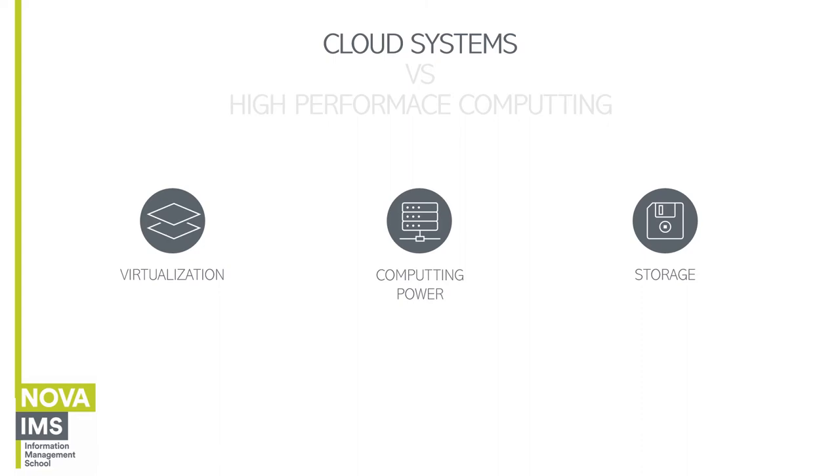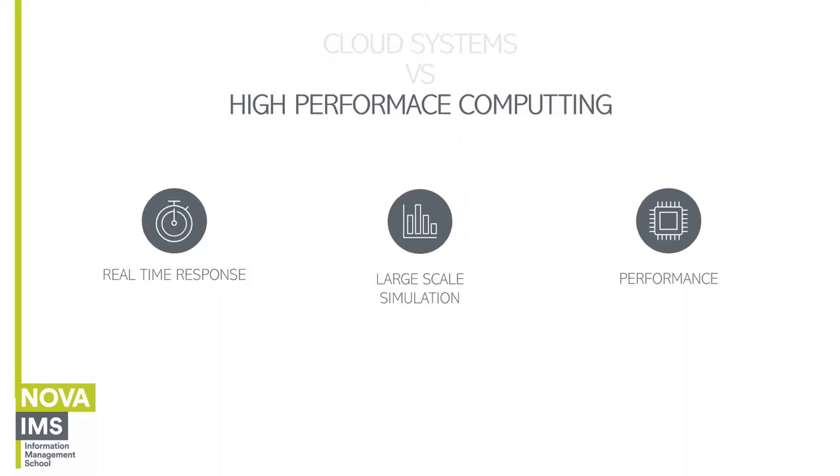Cloud systems are very flexible — if we need more resources, we can have them in minutes without buying, installing, and configuring hardware. Although cloud systems handle large volumes of data, they don't become as useful when it comes to producing real-time responses. This is a problem especially for businesses that depend on live analysis to predict specific events, such as weather forecasting. When dealing with streaming workloads — real-time data flows — HPCs are better equipped to deal with it than cloud systems.